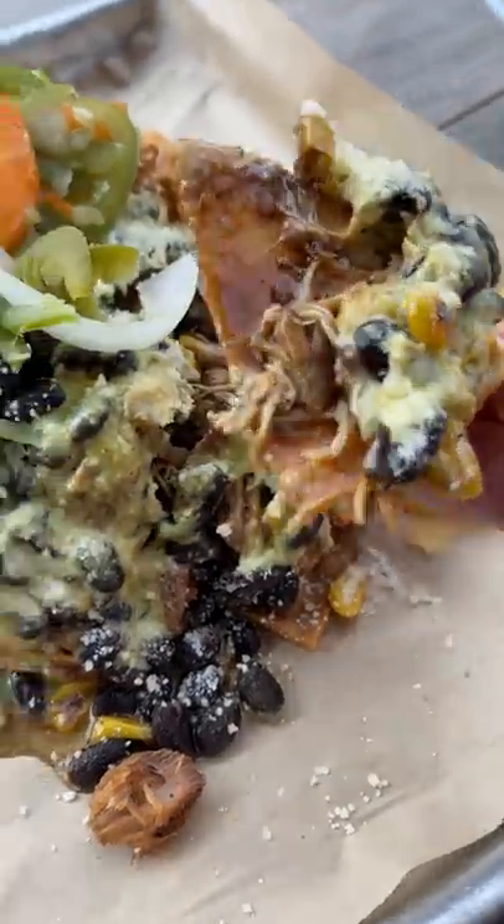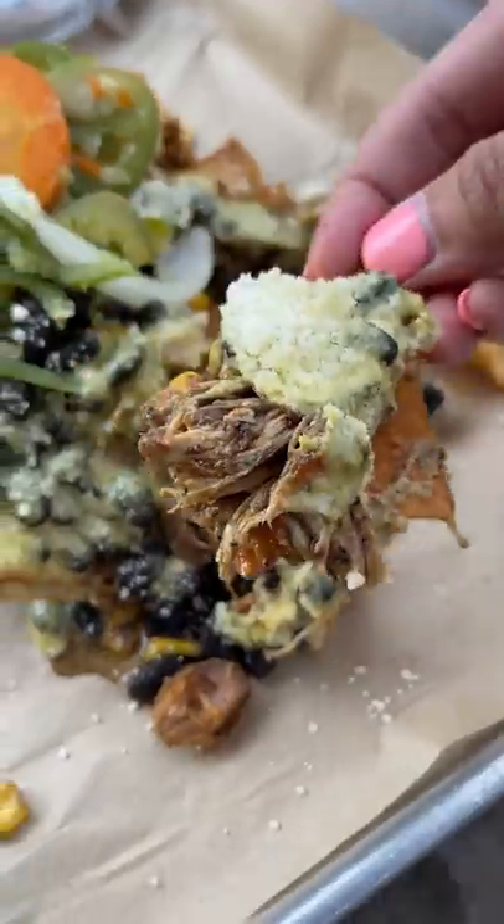Their tortilla chips for the nachos were hefty. They definitely did a great job at holding their carnitas, corn, beans, and everything else.